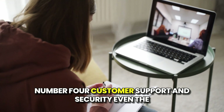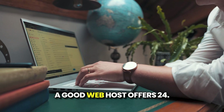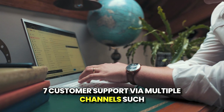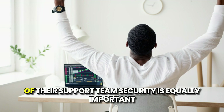Number four: customer support and security. Even the most tech-savvy individuals need support occasionally. A good web host offers 24/7 customer support via multiple channels such as live chat, email, or phone. Before committing, check reviews to gauge the quality of their support team.